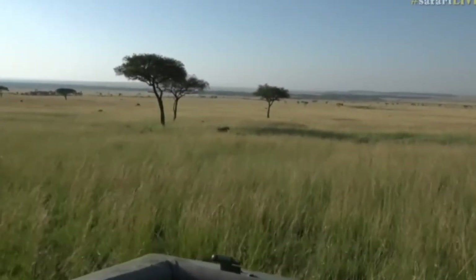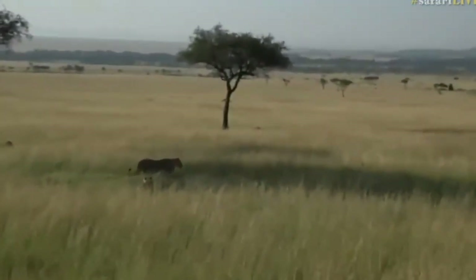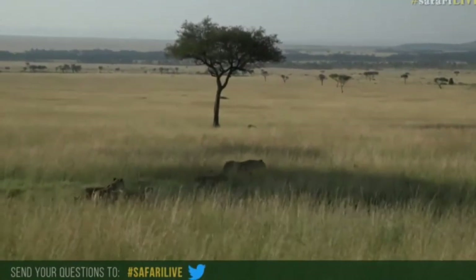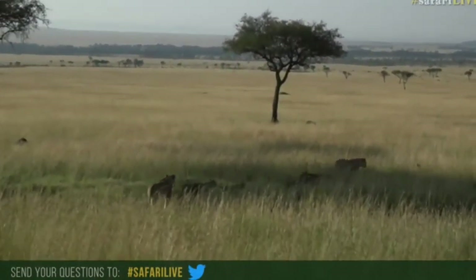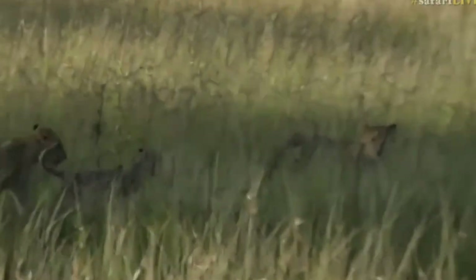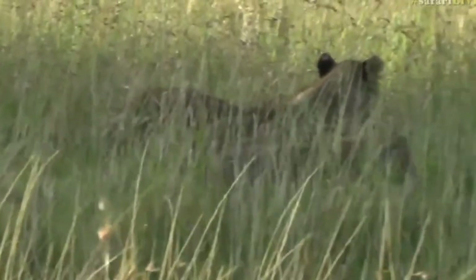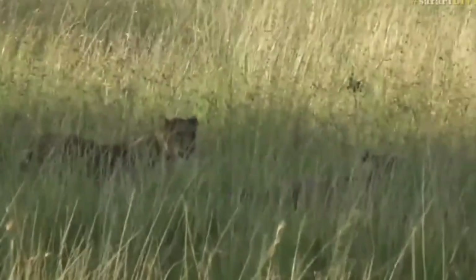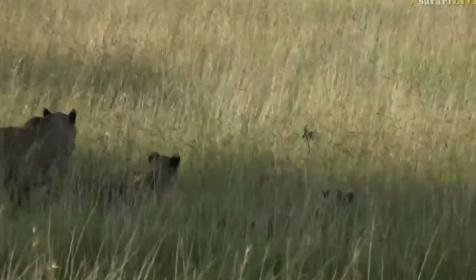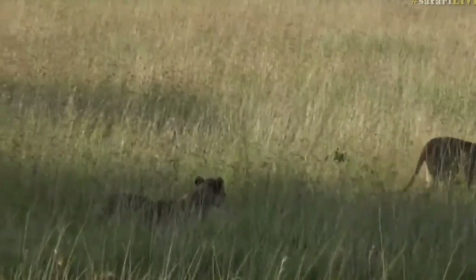Just hope you guess correctly. Remember, hashtag SafariLive if you do have any questions for us. They're going to pop out into some shorter grass. Oh, there's a tiny, tiny one — there's three! Definitely a different three cubs, all younger than the cubs we've seen from the Sausage Pride before. That puts the current count at six adult females and six bundles of joy — well, some of them not so little, closer to six or seven months old.